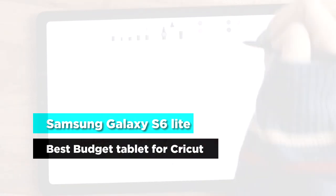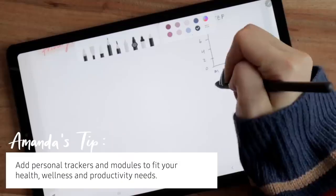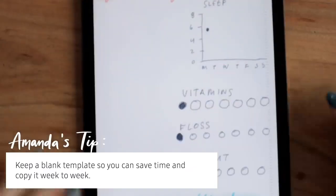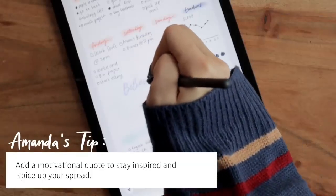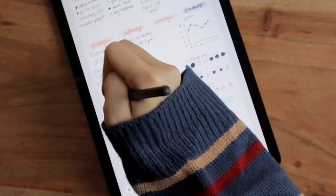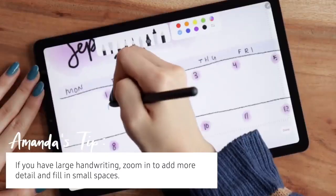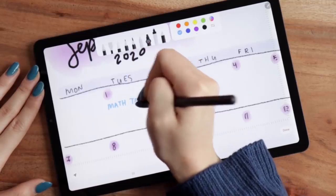Samsung Galaxy Tab S6 Lite is the best budget tablet for Cricut. It is the best tablet in the market when it comes to Cricut Design Space. The high-quality display enables you to create a clear and crisp design, with the transition to products accurate and precise. Additionally, the tablet holds a portable size of 244.5 x 159.5 x 5.7 mm with a 10.4-inch screen size, enhancing easy mobility. Performance is top-class with octa-core processors combined with 4GB or 6GB RAM for a flawless experience.